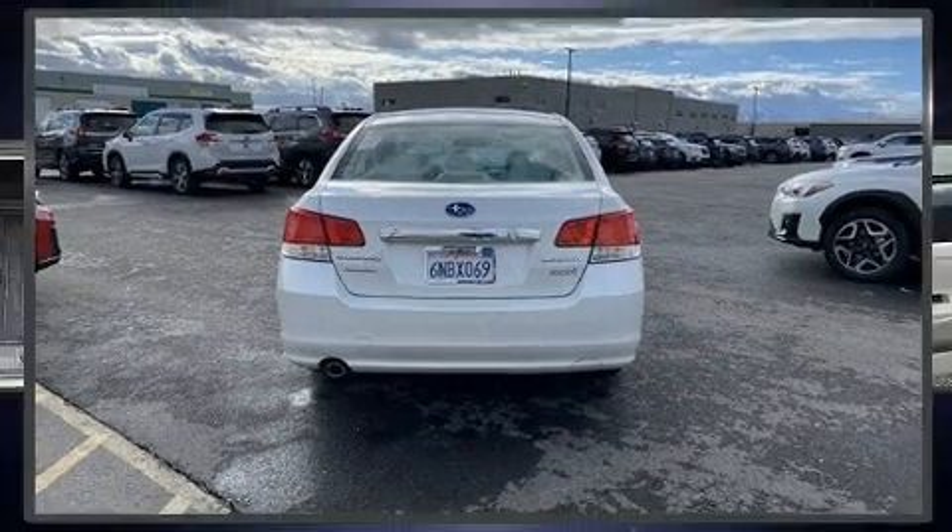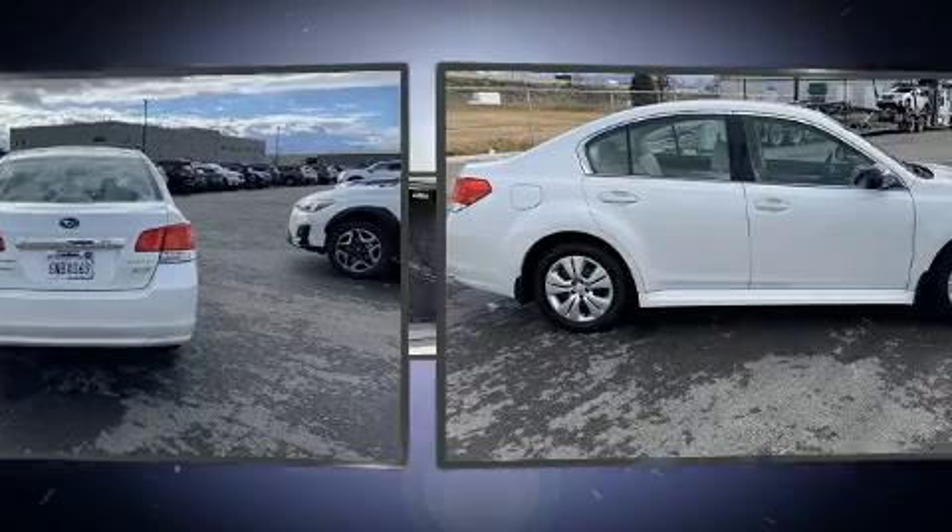Get excited about the 2011 Subaru Legacy. This four-door, five-passenger sedan has just over 90,000 miles.